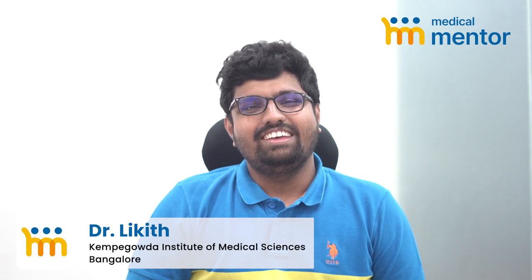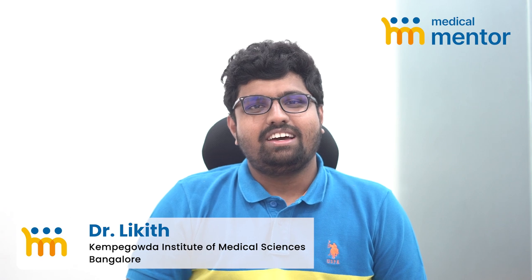Hi, this is Dr. Likith. I studied in Kempegoda Institute of Medical Sciences, Bangalore. I'm from the 2015 batch and completed my MBBS in January 2020 and finished my internship in February 2021.